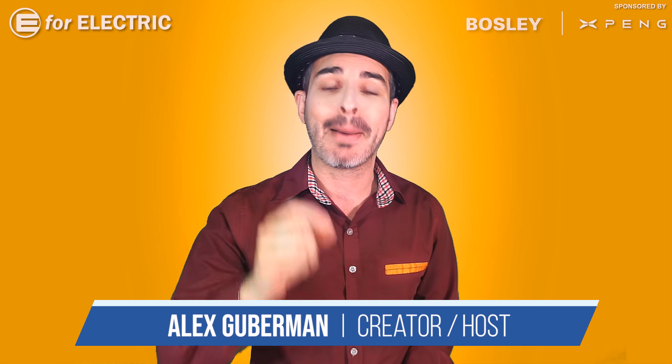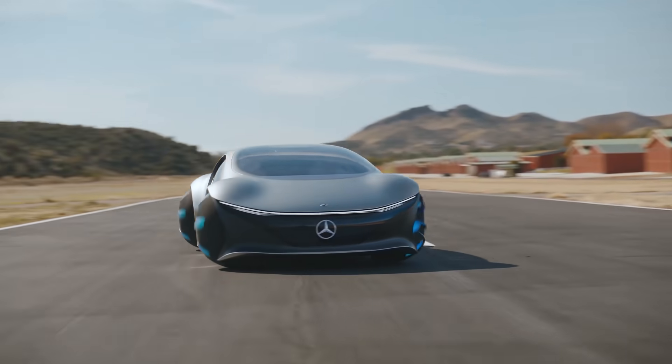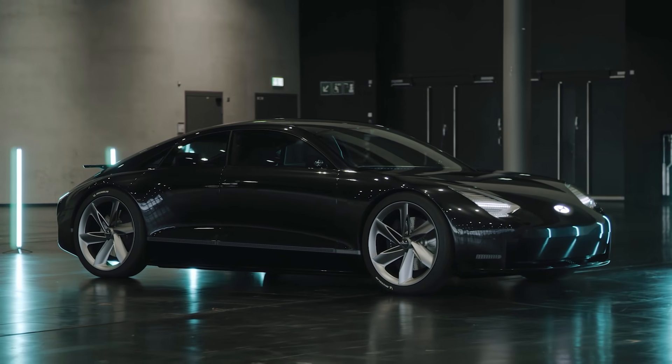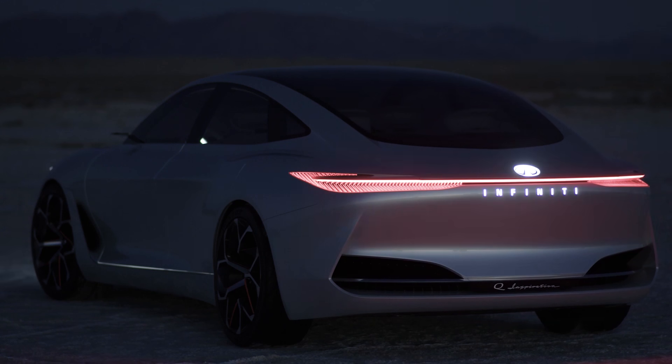I'm going to show you 20 amazing and sexy electric concept and prototype cars, and at the end of the video, as a bonus, I have a little treat for you. One of the best-known car designers, Henrik Fisker, will explain why these beautiful designs don't look as beautiful when they go into production.